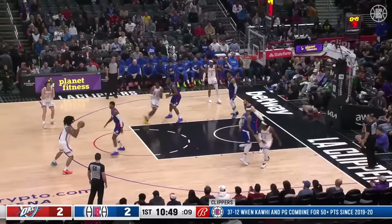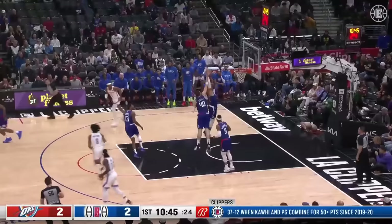George to Williams, open for three, lets it fly. It is short. 42% on the year from distance.